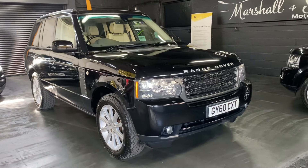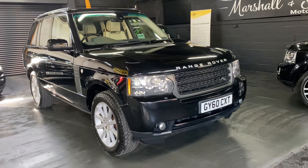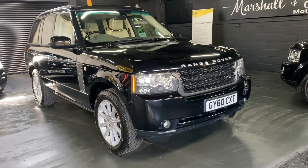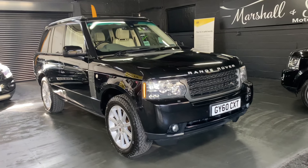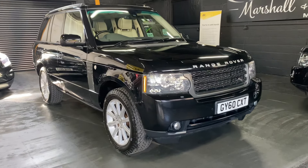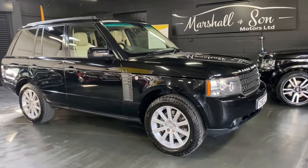Good afternoon, we're really happy to present this lovely late 2010 on a 60 plate Land Rover Range Rover. It's the Vogue spec level and it's also one of the very first 4.4 TD V8 engines — the better twin turbo larger CC diesel engines. They're chain driven so you don't need to worry about cam belts or the likes.